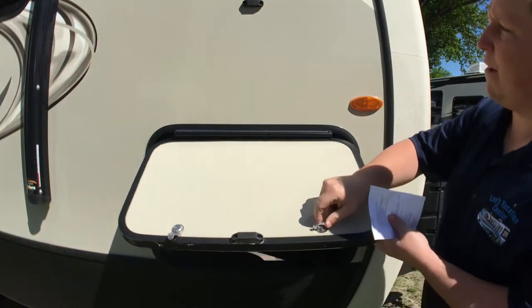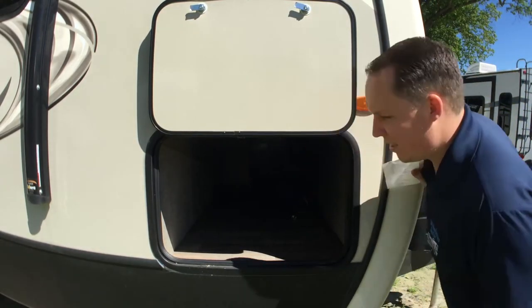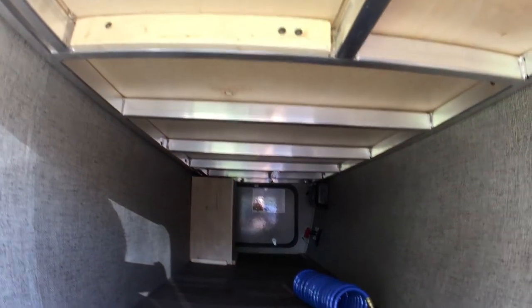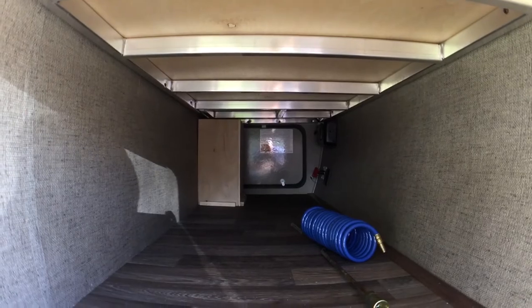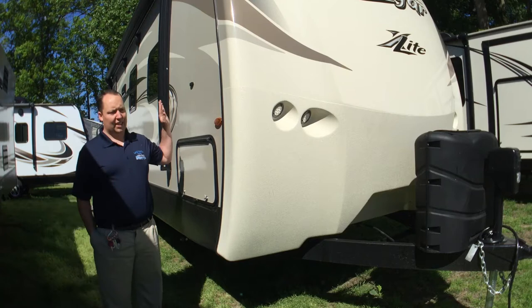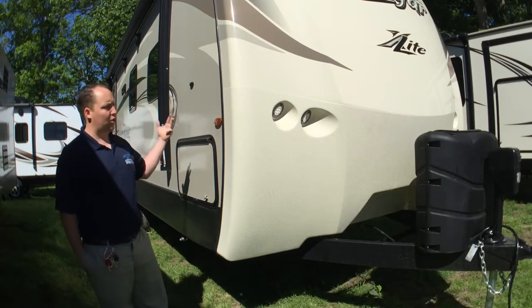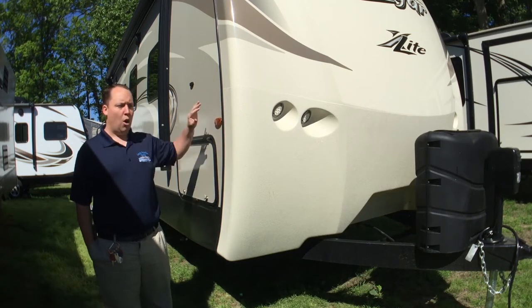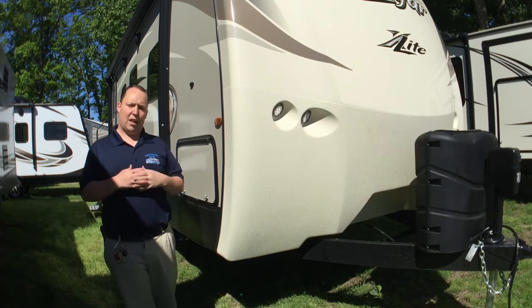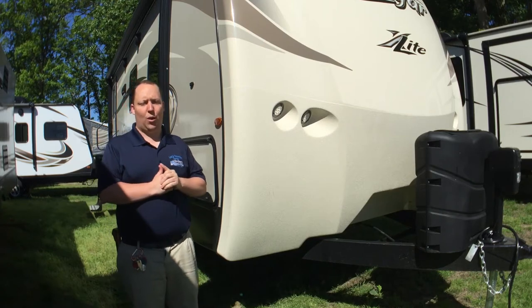Now we're at the side here. You have pass-through storage held up by a magnet, and it's a good space. As you can see in here, you can see the aluminum structure. What's great about the Keystone Cougar is it's all aluminum with fiberglass sides. The frames, the side walls, the roof, the front cap — all of it is framed with aluminum, which means it's a higher end travel trailer, but it's better quality, a lot better quality.